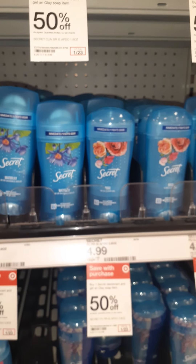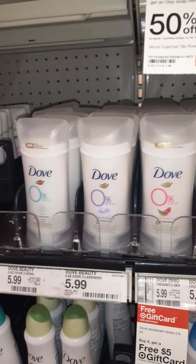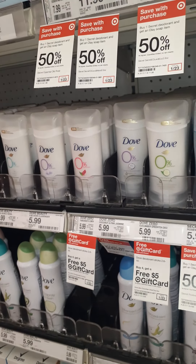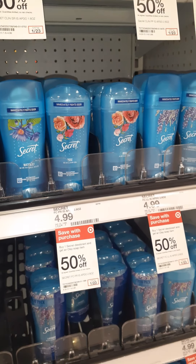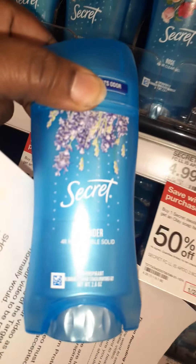I did do a price check before coming in, just to look and see — it's like a dollar more for the Dove. For me, normally I like to use the Dove in the wintertime because of the moisturizer. But I know I have quite a few Zooms and different things that I'm doing, so my tops are kind of important. So I think I'm going to just go ahead and go with the lavender Secret.